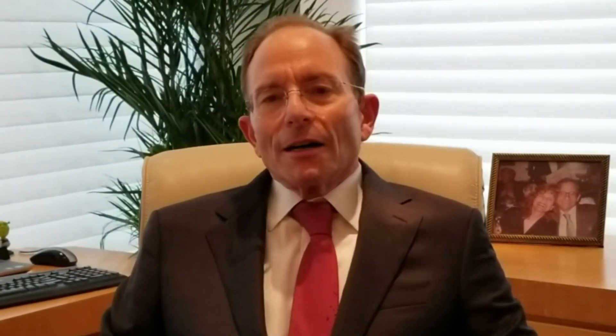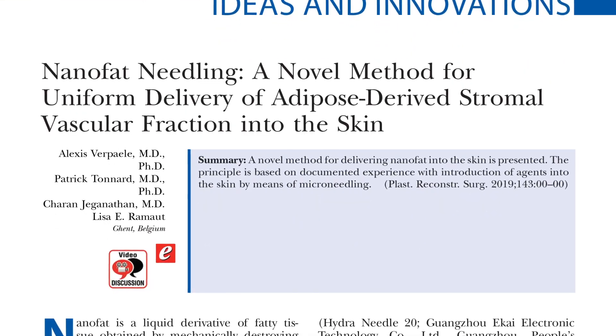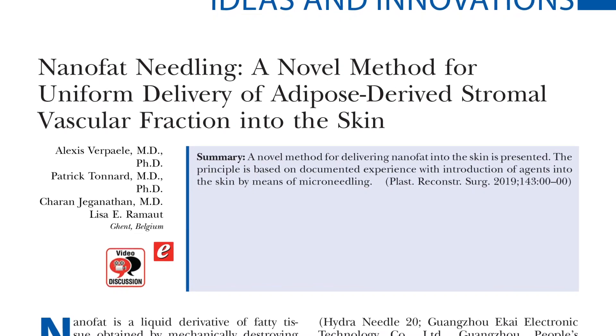I want to tell you about an article that's appearing in this month's journal that I think will be very interesting to you. It is an article by two very well-known Belgian plastic surgeons, Dr. Alex Farapel and Patrick Tenard.